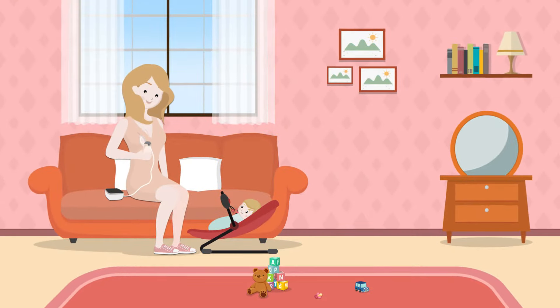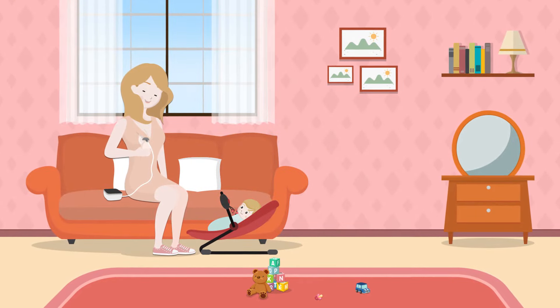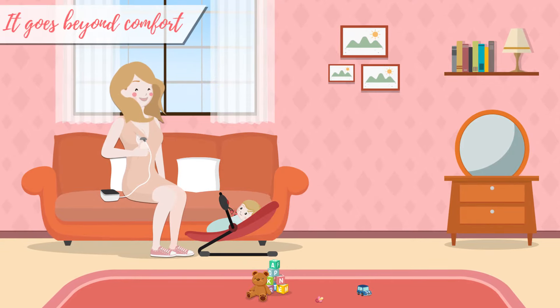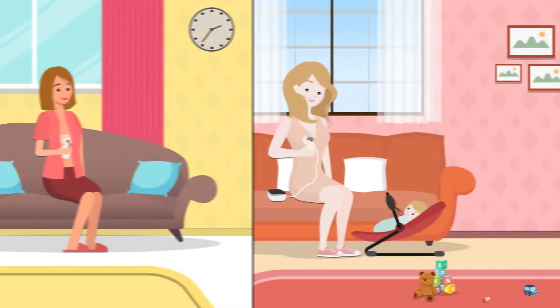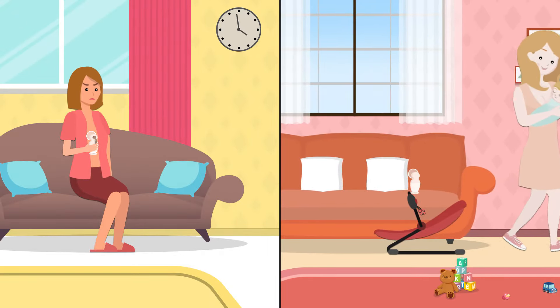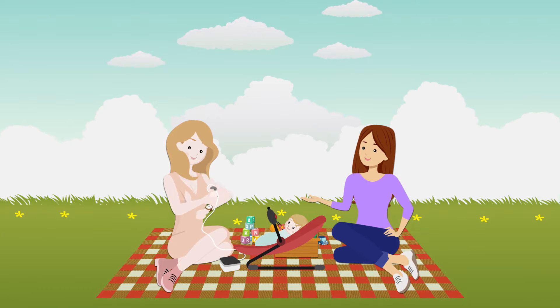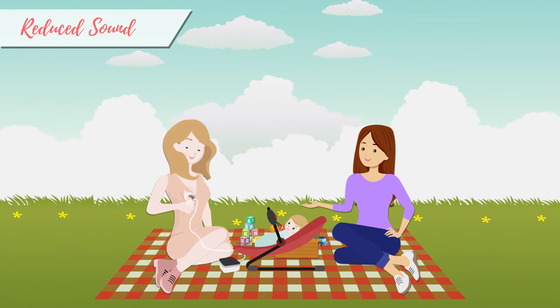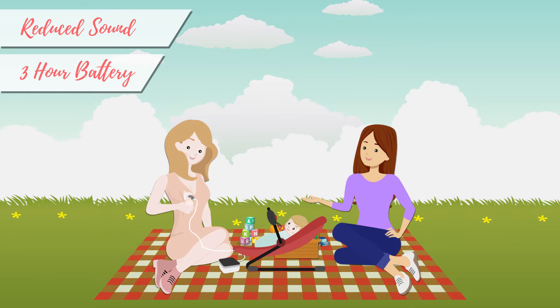A soft-silicone, 100% BPA-free pump includes 9 levels of suction to find what works for you. But it goes beyond comfort — the Milk Bar Advanced Flow Breast Pump shortens the time it takes to pump. And now you can truly pump anywhere: reduced sound, matched with a rechargeable battery that lasts up to 3 hours, means you can pump on the go.